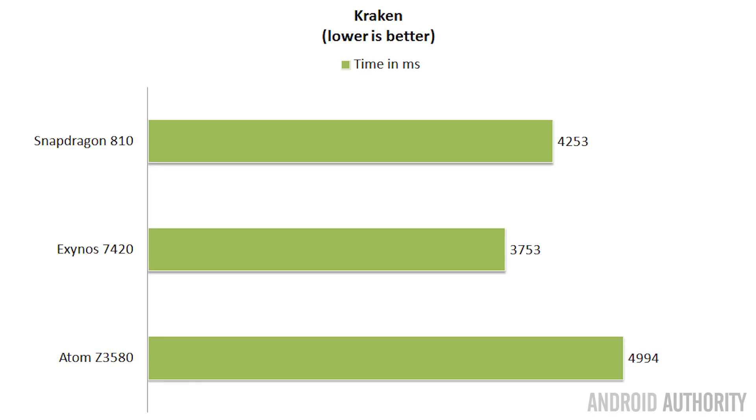The second real-life test is the Kraken JavaScript benchmark, developed by Mozilla to measure how fast a JavaScript engine runs inside a web browser — important since we all do web browsing on our phones. Lower is better here. The Exynos 7420 scored best at 3,753 milliseconds, the Snapdragon 810 came in at 4,253, and the Atom chip was again in third at 4,994.